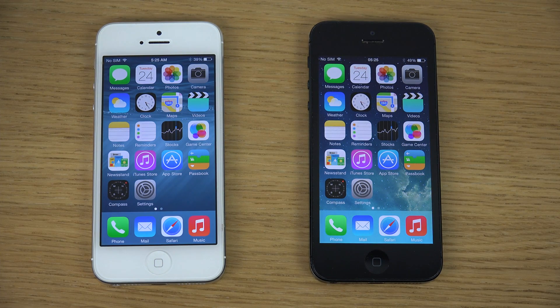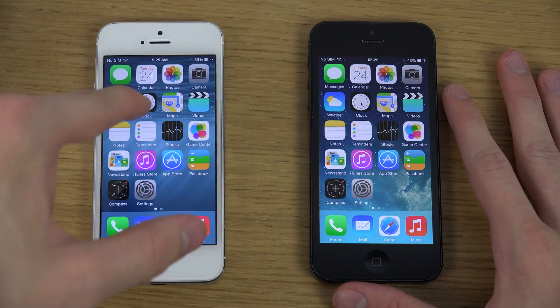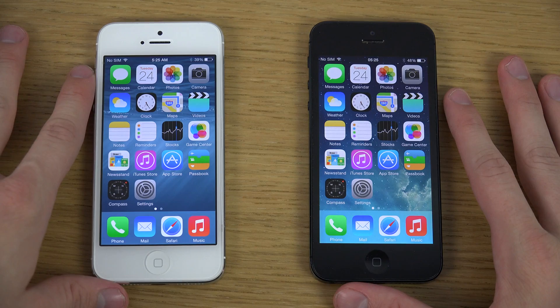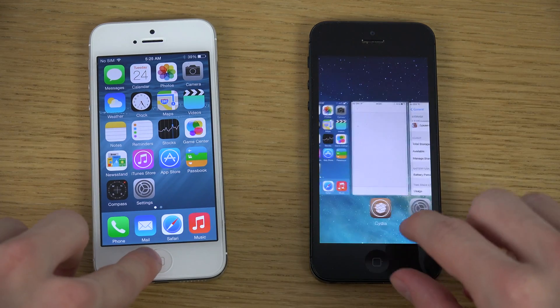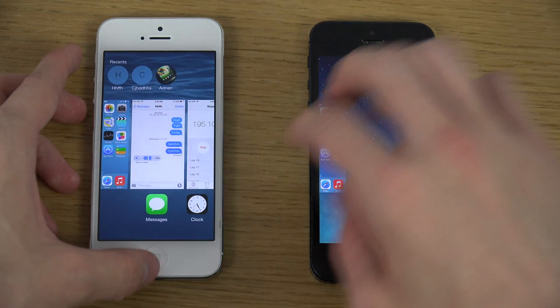Hey guys, so today I have an iPhone 5 with the jailbreak here — the jailbreak on iOS 7.1.1 with this new Pangu jailbreak, and I'm doing a video about it. And then we have iOS 8 here on the white iPhone. Let's just do a quick little video here checking it out in terms of speed and all those good things.